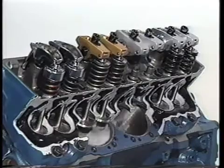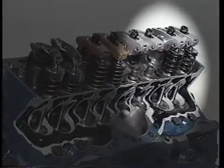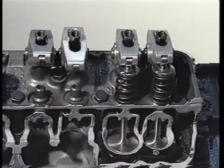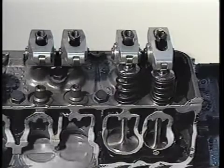If we can reduce the valve train friction and drag, we can gain more usable horsepower. The DeCure valve train system does just that. A number of engine builders with their own dyno facilities have already conducted numerous tests using the DeCure valve train system on a variety of engines.